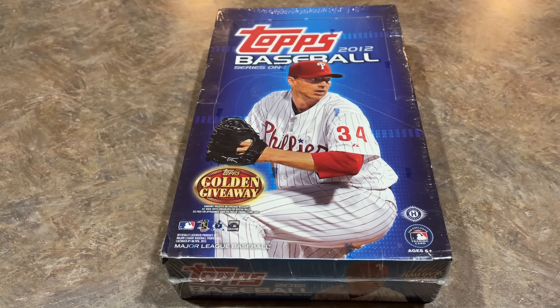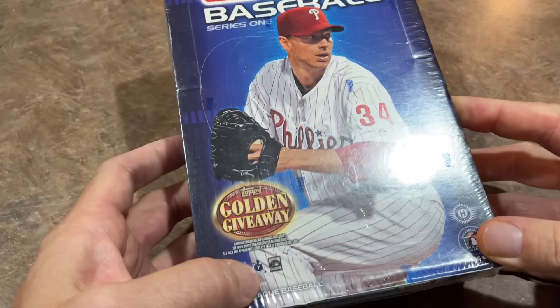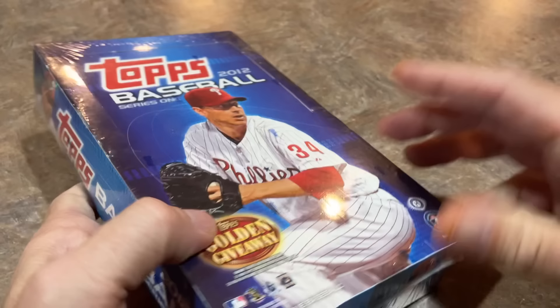Hey everybody, welcome back to another episode of Throwback Thursday. Today we're going back to 2012 and doing a box of Series 1. I was looking through my Throwback Thursday catalog and I couldn't believe I've never done this video yet. You can see Roy Halladay is featured on the front of the box. This is a hobby box, so it will have 36 packs with 10 cards per pack — that's the way these boxes were put together for years until they made the change a few years back to 24 and 14 as the format.